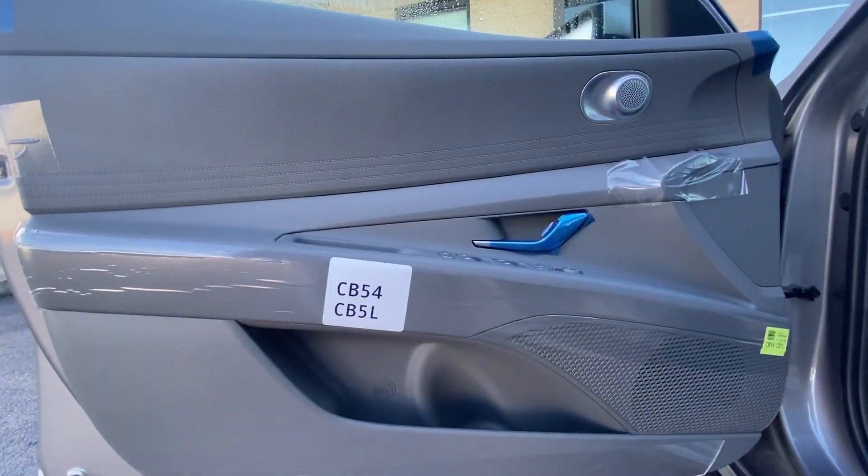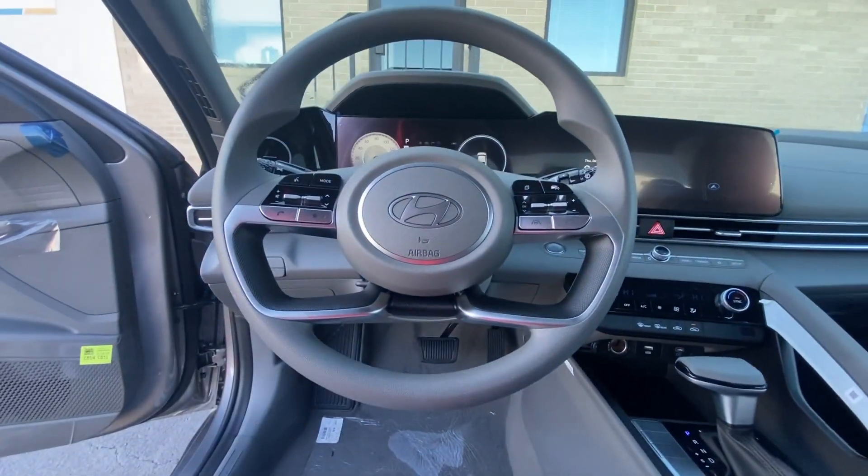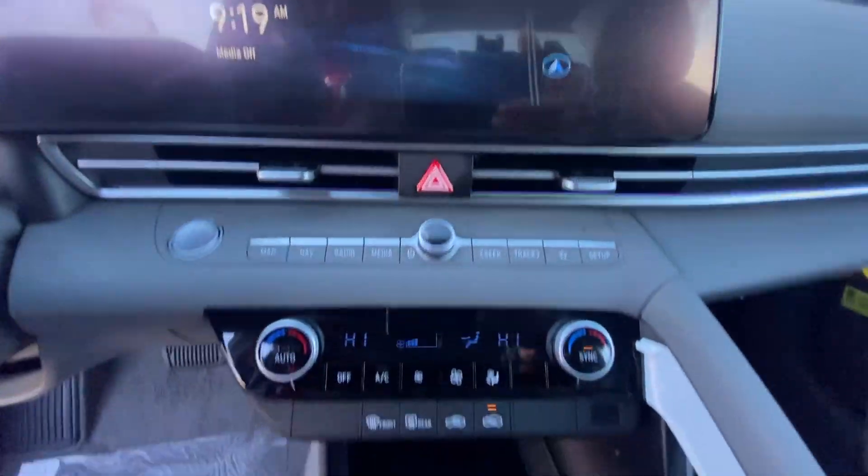electronic stability control, alarm, dual zone AC, aluminum wheels, and steering wheel audio controls. Get the refinement you deserve when you drive away in this stylish Elantra. Our team will give you an outstanding test drive.